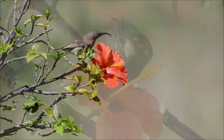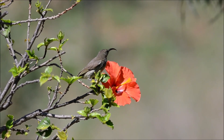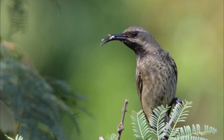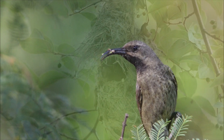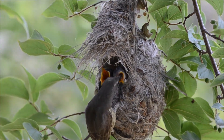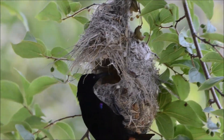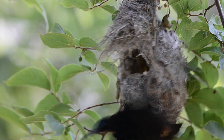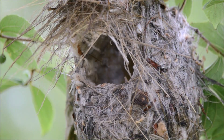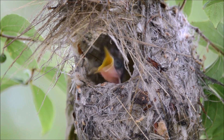These birds are skilled at making rapid aerial manoeuvres, which helps them navigate through dense vegetation or capture flying insects on the wing. In search of nectar, insects and spiders, they often flit and dart around, making short quick flights from perch to perch. Their flight abilities are well suited to their feeding habits, as they primarily rely on nectar, insects and spiders for sustenance.